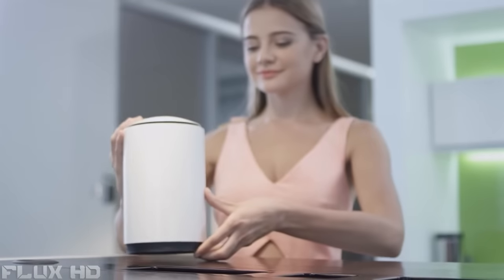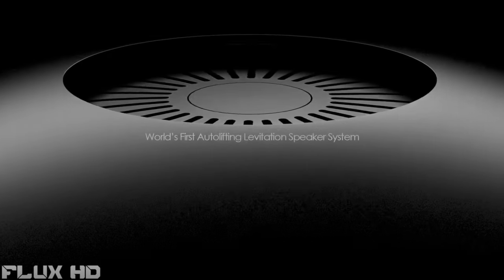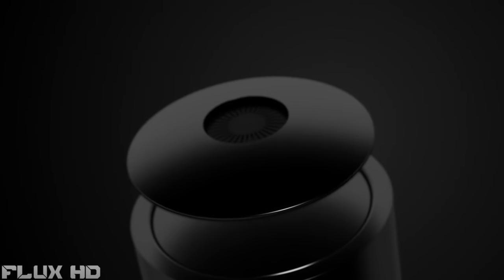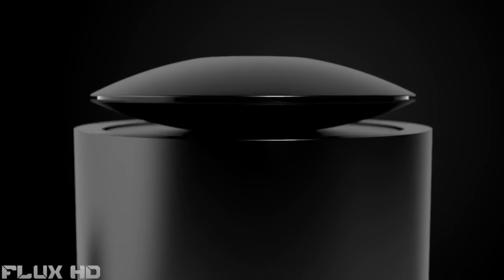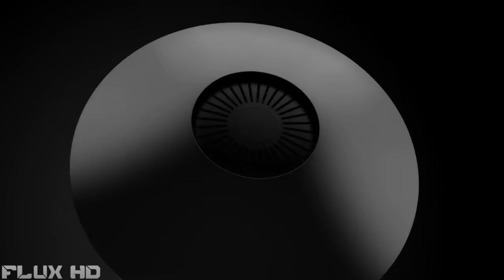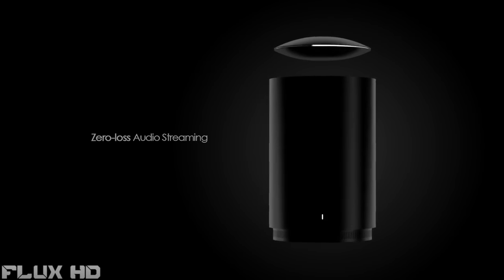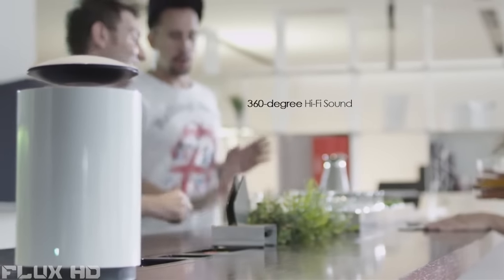We love music and we don't want anything to get in the way of how it sounds. But placing speakers on a surface leads to sound quality loss. Not anymore. Welcome to the future of wireless sound. Introducing Mars — the levitating portable Bluetooth speaker with high fidelity sound, subwoofer, and eight hours of battery life. Mars is equipped with an ultra-thin 1.75-inch high-frequency horn, and 360-degree hi-fi sound projection means there's no back of the speaker and everyone gets the best spot in the room.